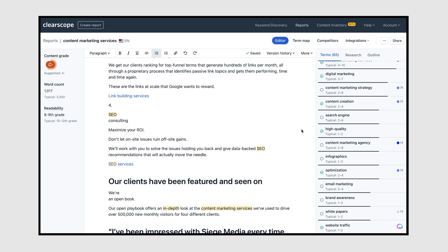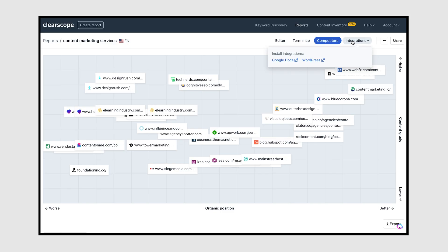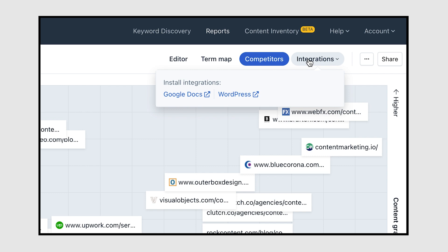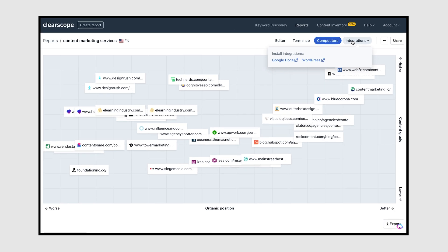They also show average word count, which is useful for understanding scope. If you're doing a keyword opportunity-to-benefit analysis — something we often recommend — you can use their word count data to scope projects appropriately. For example, if you only wrote 1,000 words on 'content marketing services' when the typical length is 3,000, you're probably not going to rank well. They also have great integrations with WordPress and Google Docs to make composing easier.